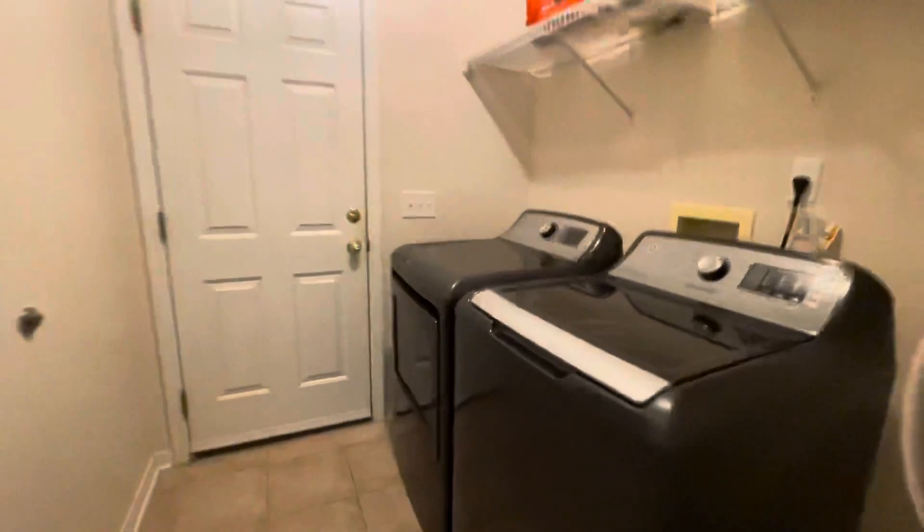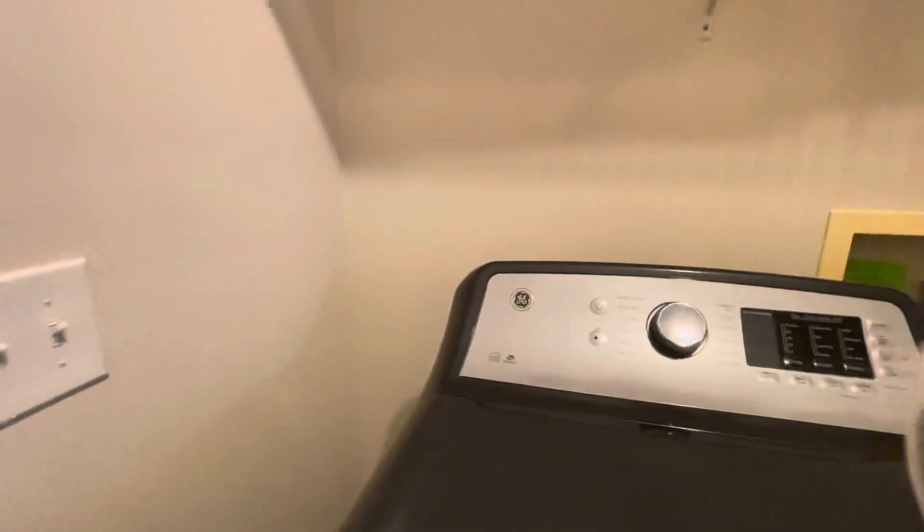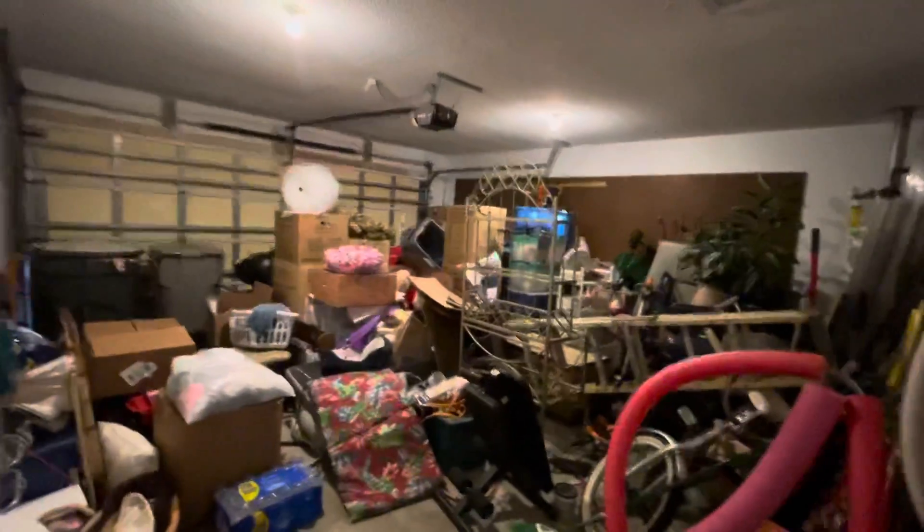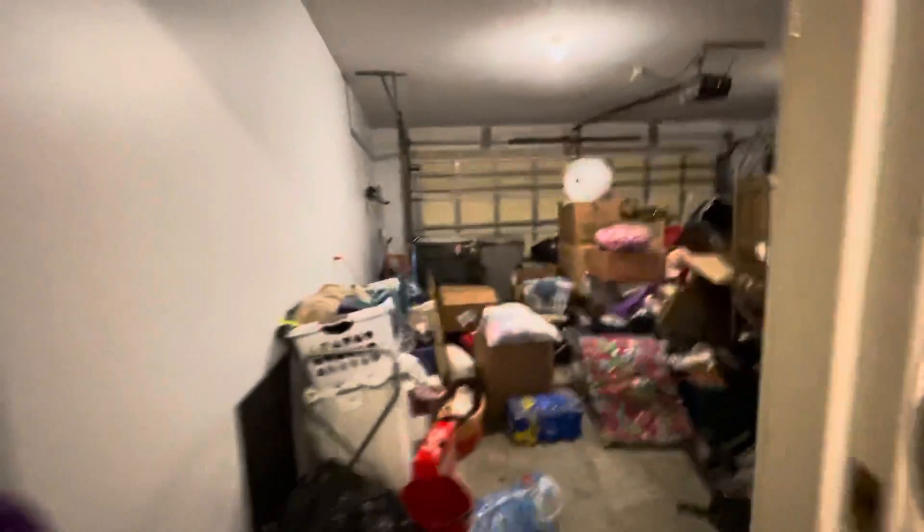Coming back toward the master suite area, we're gonna stop in here in the utility room so you do have the washer and dryer inside, not in the garage. I do not believe the washer and dryer is staying. Quick peek at the garage — they are in the process of moving, but it is a very good-sized two-car garage.